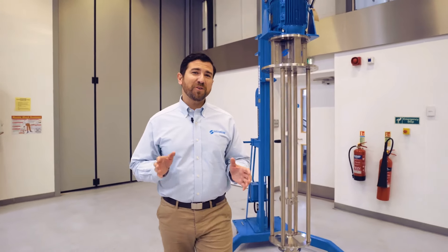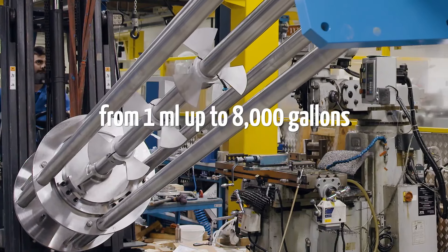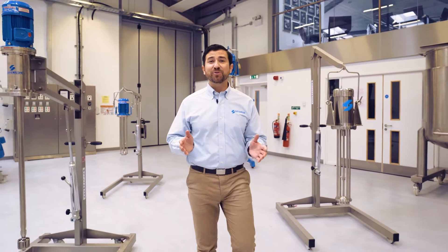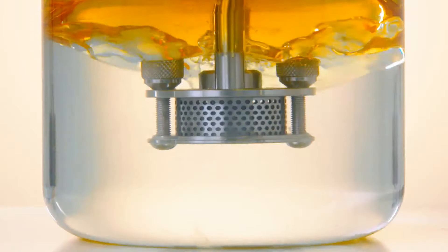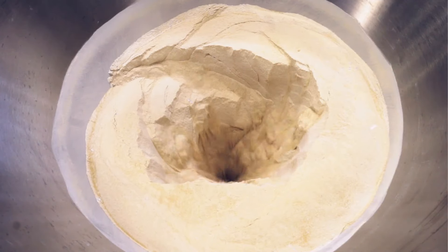We offer the widest capacity range from a single manufacturer — from one mil up to 8,000 gallons, that's 30,000 liters — and have a comprehensive line of standard mixers suitable for a wide range of applications including blending, emulsifying, homogenizing, disintegrating, dissolving, hydrating, and powder liquid mixing.